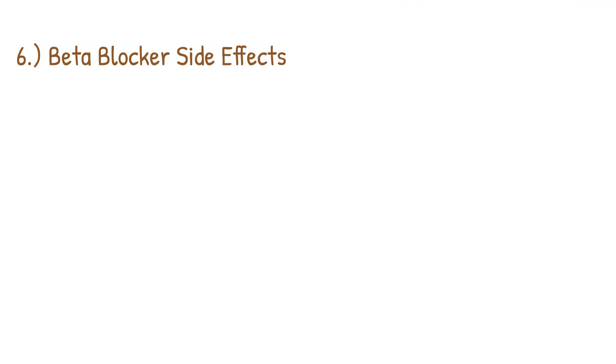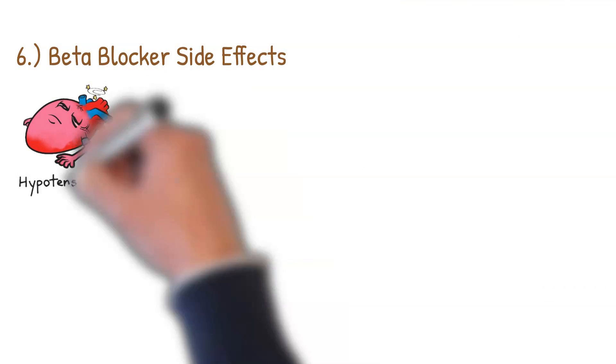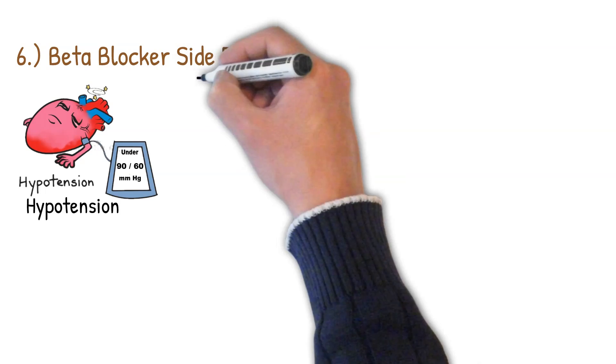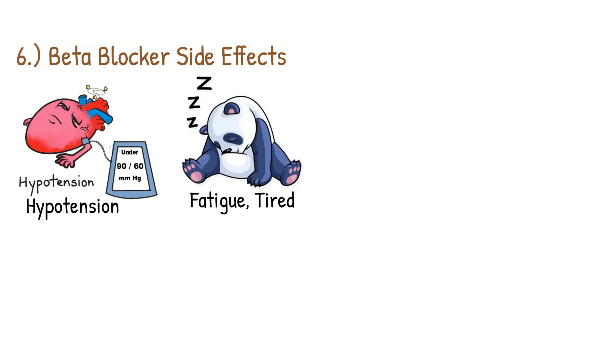Common beta blocker side effects include hypotension — which makes sense since these agents lower blood pressure and heart rate. Patients may experience lightheadedness, dizziness, or orthostatic hypotension, meaning they feel dizzy upon standing quickly. It's a good idea to advise patients to stand up slowly. Fatigue and tiredness are also common side effects, though patients generally grow out of them over time.